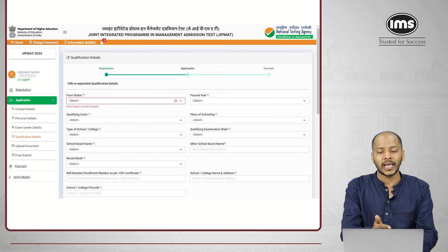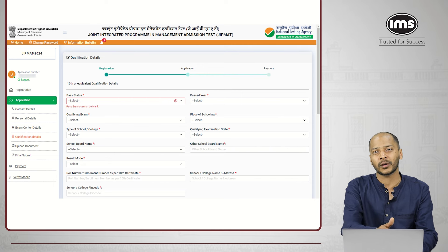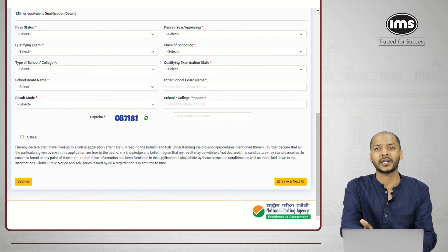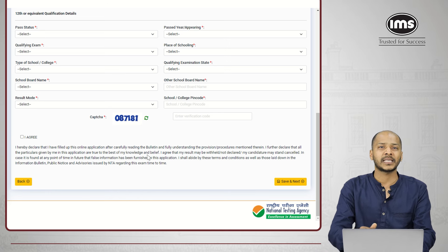Place of schooling is urban or rural; type of school is aided, unaided, private, government, etc. I would recommend entering the correct details about what kind of school or college you studied at. Just like class 10th details, you also have to enter class 12th details — pass status, year of appearing. Most students appearing for GIPMAT would have appeared for class 12th, so your status would be 'appeared' and year of appearing would be 2024. For others who passed earlier, select the appropriate year and complete this set of details, then select 'I agree,' save, and go ahead.